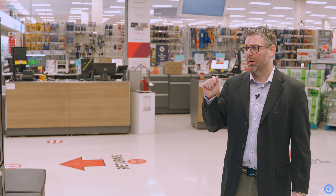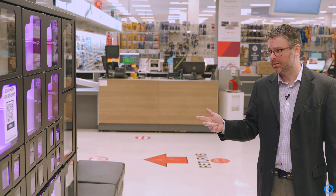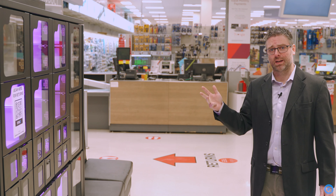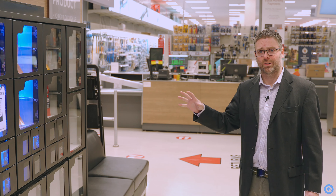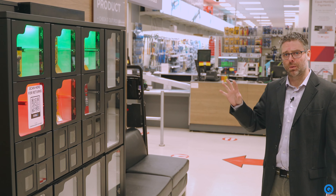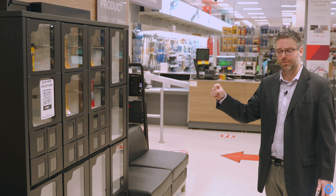This is going to do your BOPIS, your biz fund, your buy-in-store pickup now, returns and exchanges, your service and rentals for pickup and drop-off, and vending or proactive picking — picking three items knowing that we're going to sell three today, as opposed to just putting one in the locker when we need to fulfill for customers.